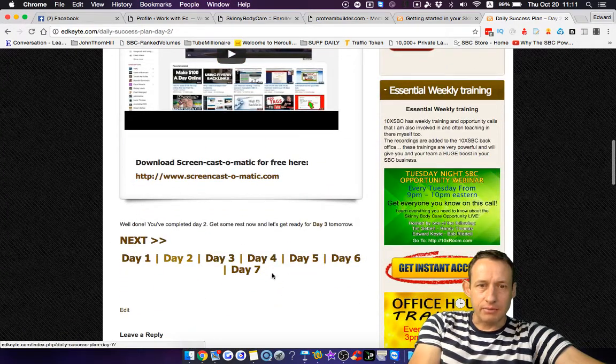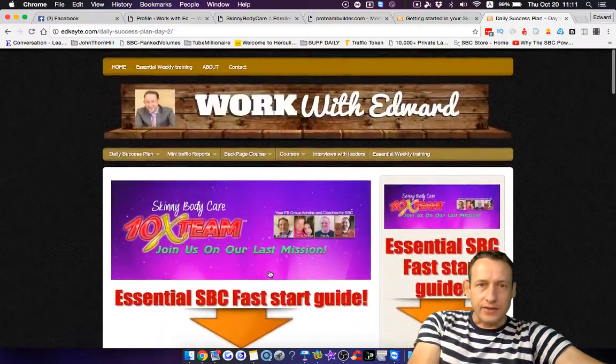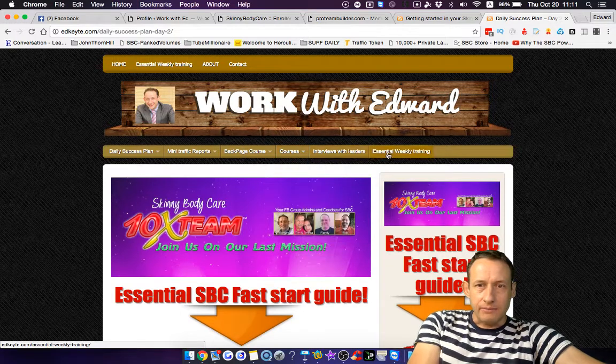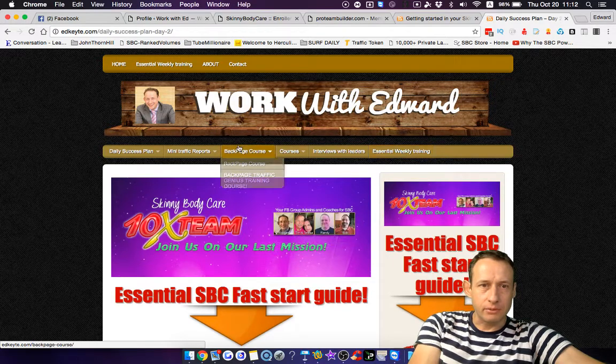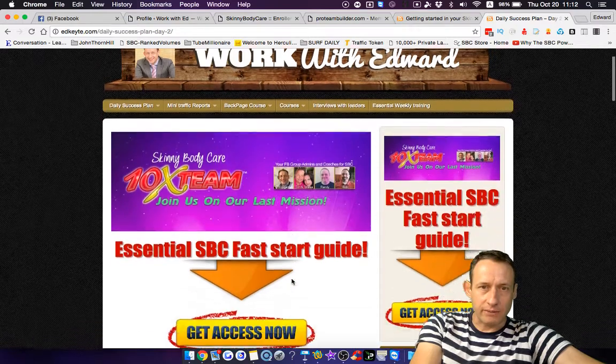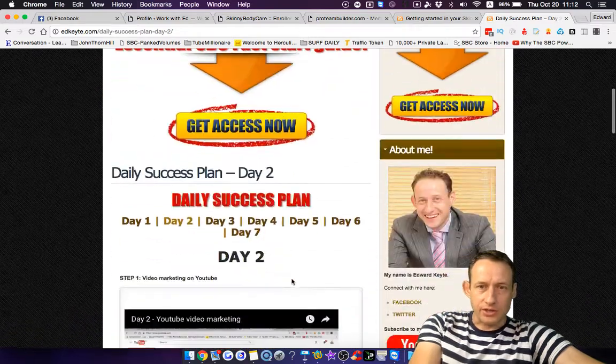There's also a lot of other stuff like the back page traffic course and other courses that I've got here. Bookmarking the essential training, the weekly training sessions, bookmarking everything, making sure that you're familiar with where everything is and what you need to understand on how to be successful in SPC. Anyway, thanks for watching — just wanted a short video to explain what I've been up to. Talk to you soon, bye for now.